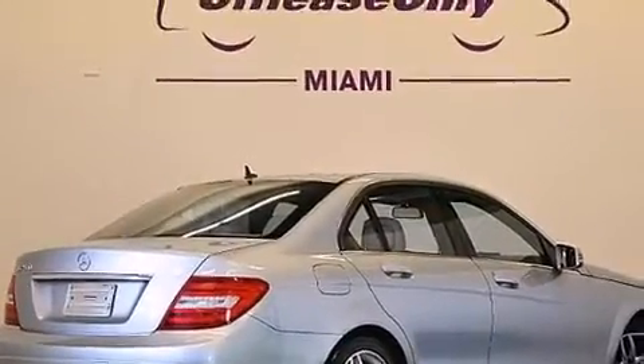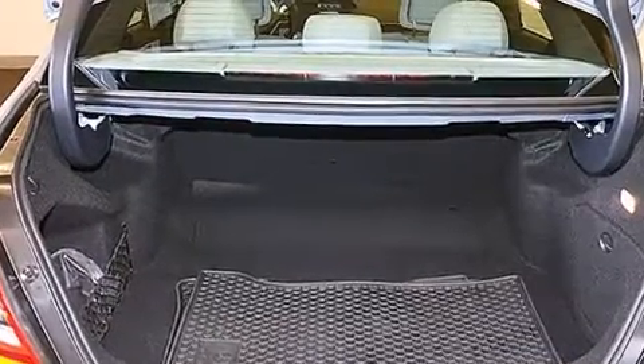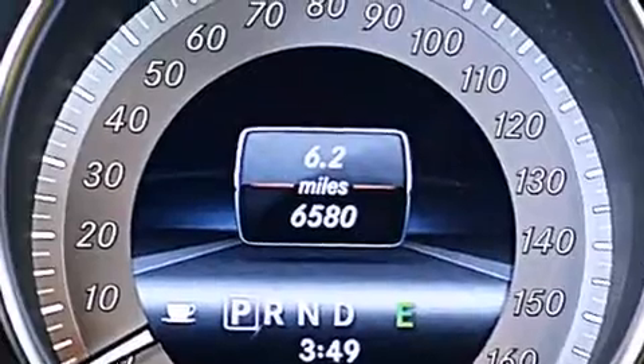The following features are also included: a low-tire pressure indicator, dual-power seats, cruise control, a CD player, and a leather-wrapped steering wheel.